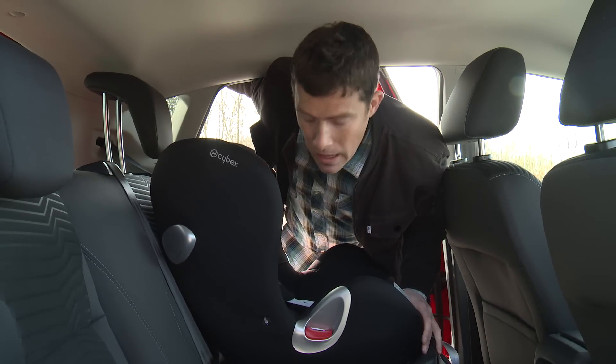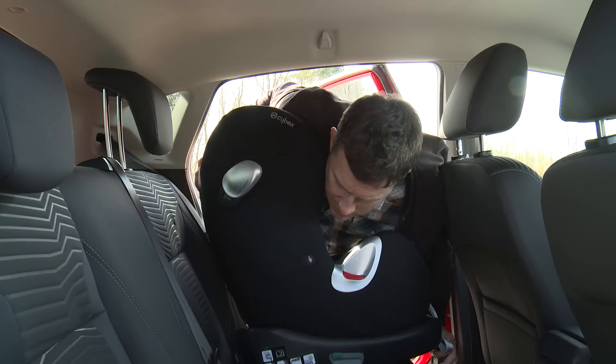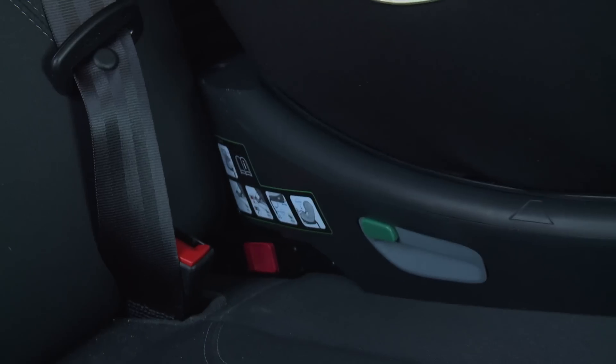But what about children? You've got ISOFIX fittings on the two outermost rear seats. The only problem is that the attachments are quite hard to locate.